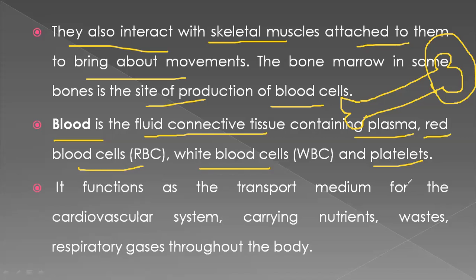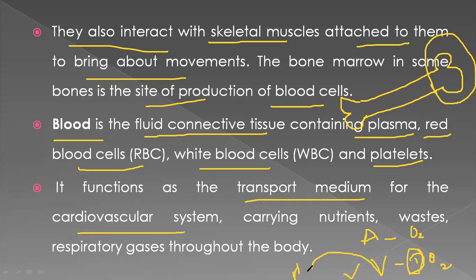Plasma contains blood clotting proteins. Blood functions as a transport medium for the cardiovascular system. In our body we have two types of blood vessels: arteries and veins. Arteries always carry oxygenated blood, while veins carry deoxygenated blood back to the heart.